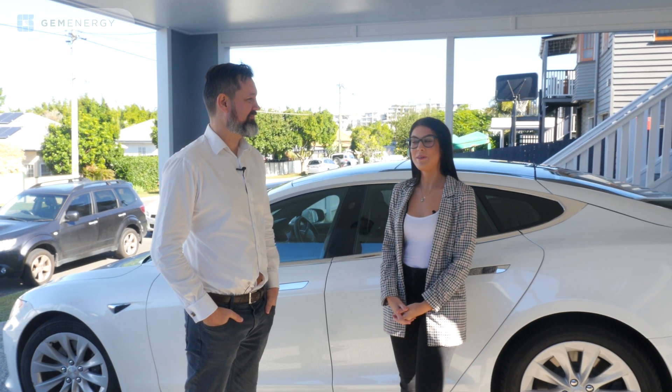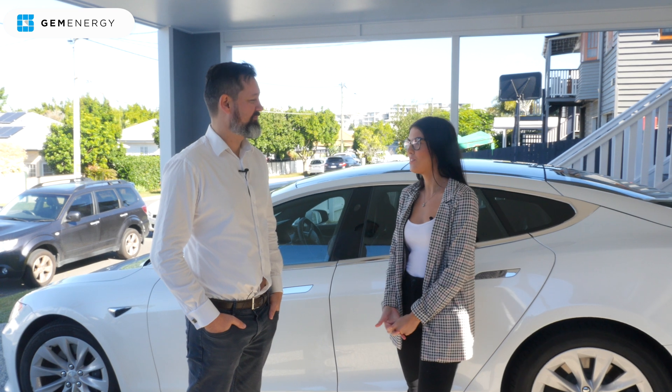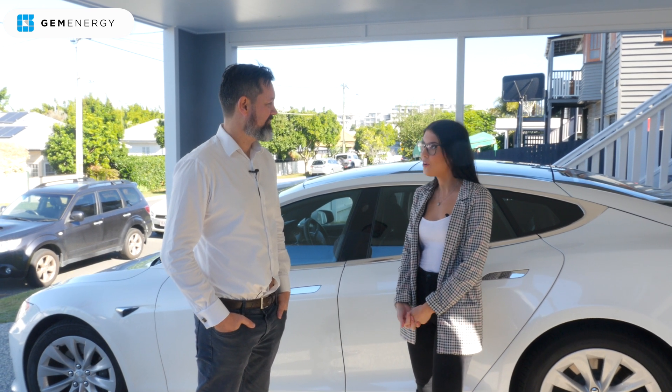Hi, I'm Georgie here at Gem Energy and today I'm here with Aaron Hilton, who's one of our senior project developers. Aaron, you've just installed a residential solar system on your home — why don't you tell us about it?